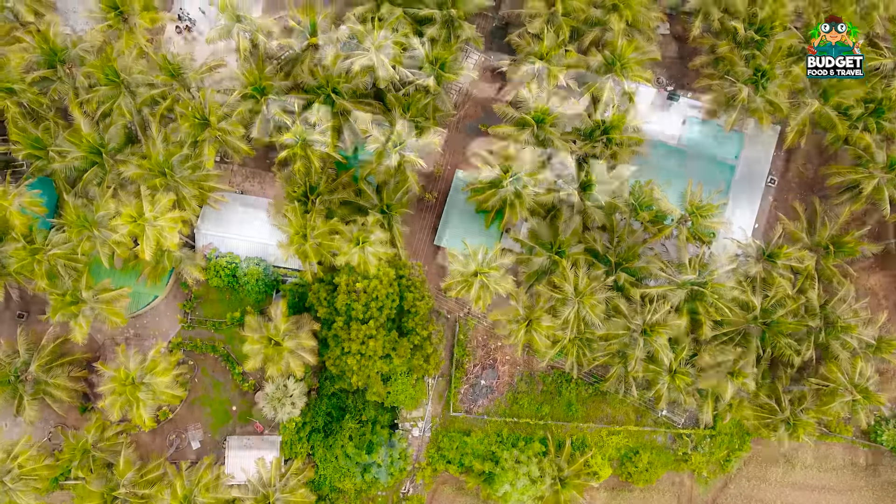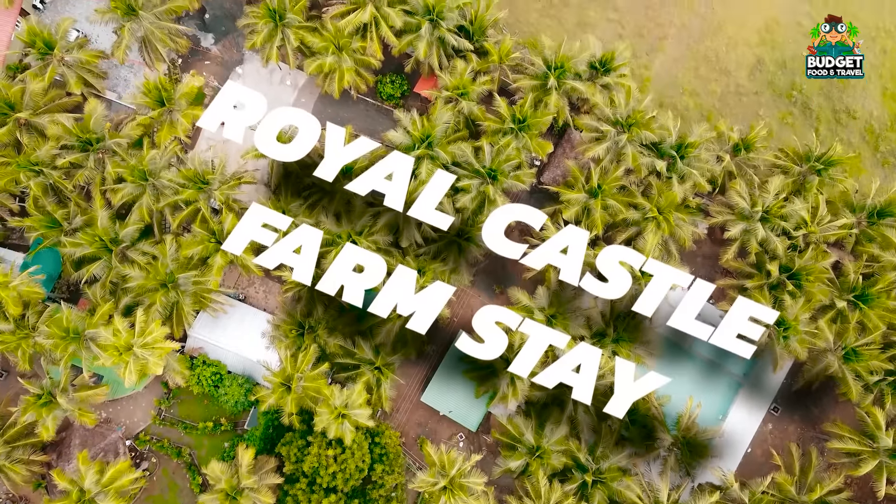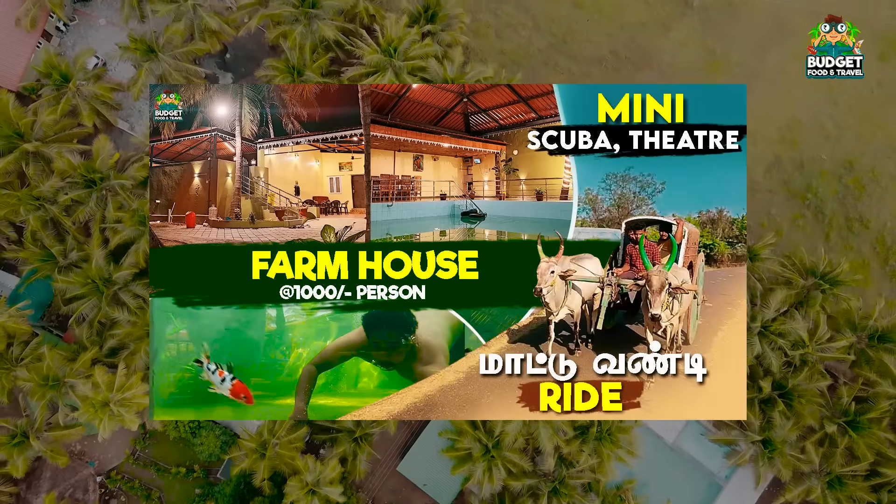Hi guys! This is the Budget Food and Travel YouTube channel. We are talking about Royal Castle Farm Stairs. We are going to show you a video about this.